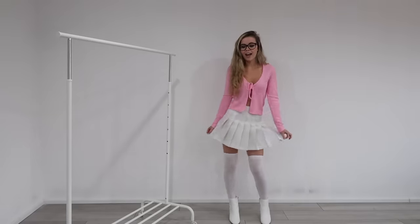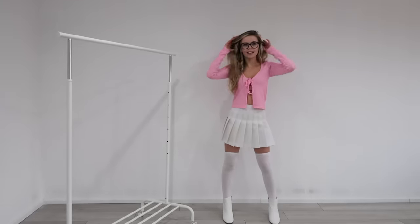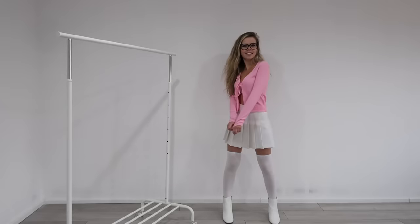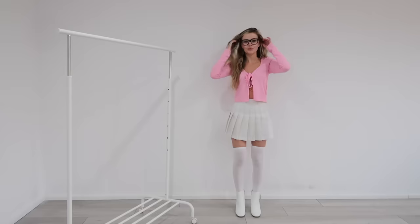For my final outfit, I have this really cute pink cardigan from H&M, this white pleated skirt from American Apparel, some white high heeled boots from Primark and some white FIHI socks. I love this outfit, I feel it's really girly and really pretty.